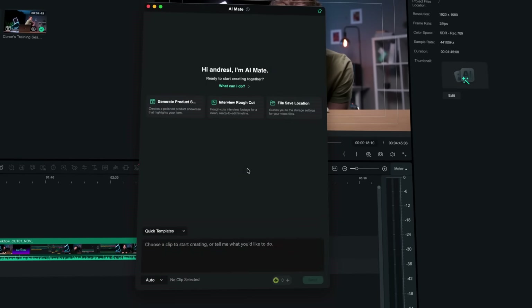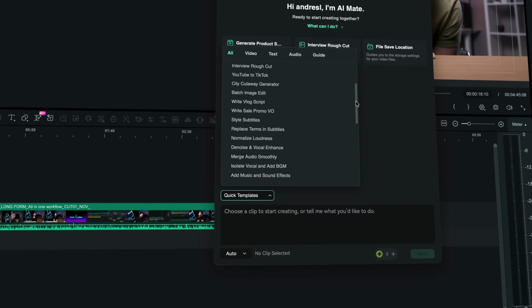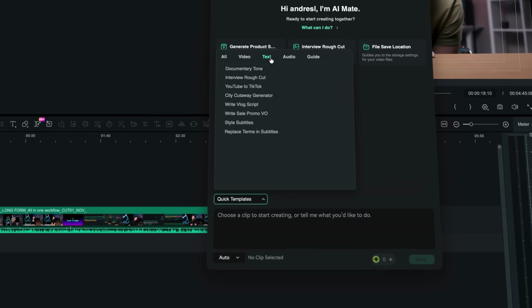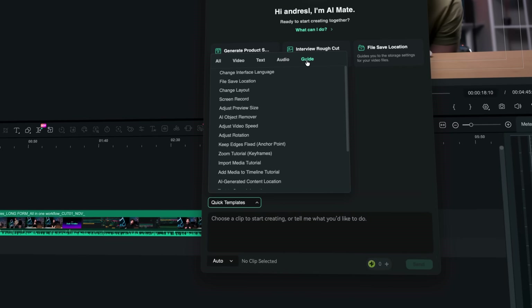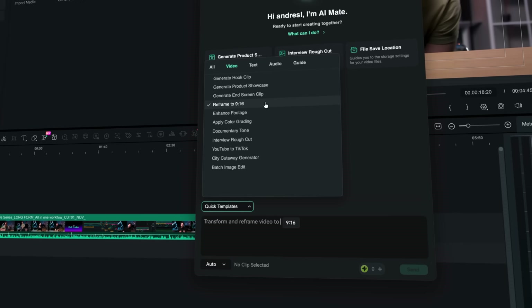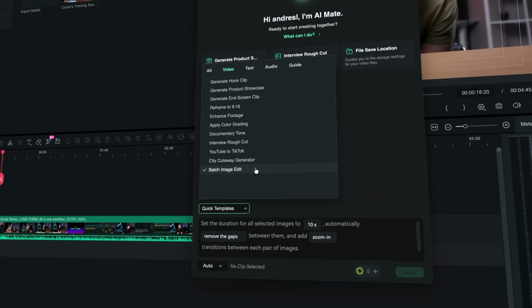Let's open AI Mate, and the first thing I want you to look at is the quick template section. Here you'll find a list of common actions creators need every day for video, text, audio, and even guided walkthroughs across the app. You've got things like generate hook clips, reframe to 16x9, enhance footage, patch image editing, and honestly the list keeps going.